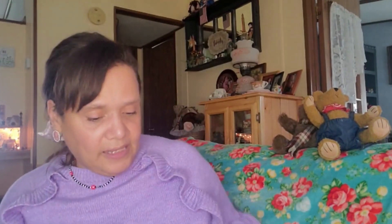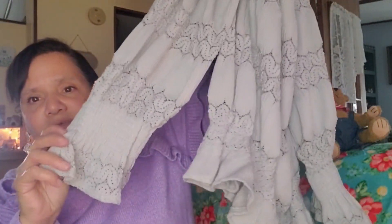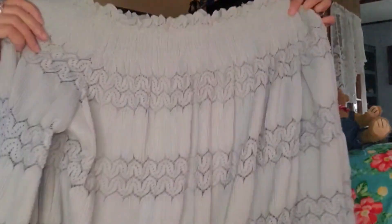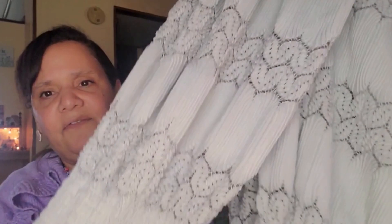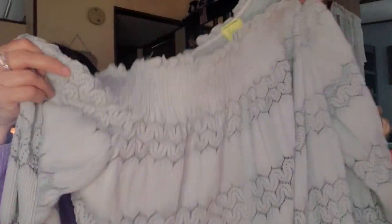Then I got this really nice blouse. The clothes were 50% off, so I picked up this pretty ruffled blouse. I thought it was really pretty — I could wear it with jeans or with a nice skirt for church. I love anything that's feminine and lacy; it's just really beautiful.